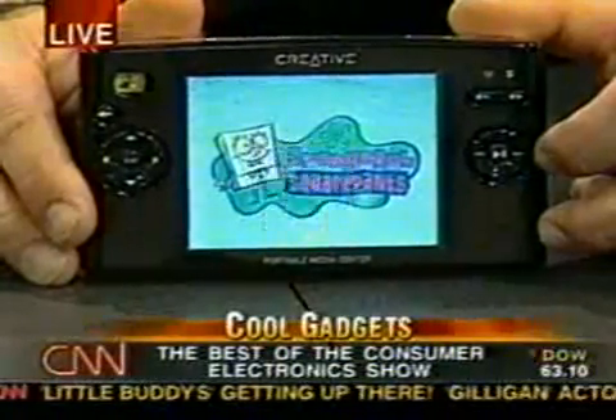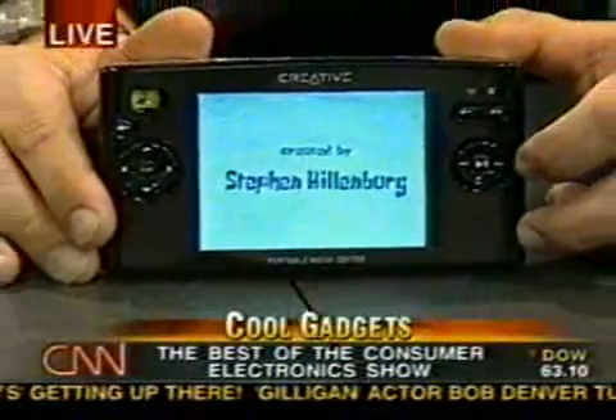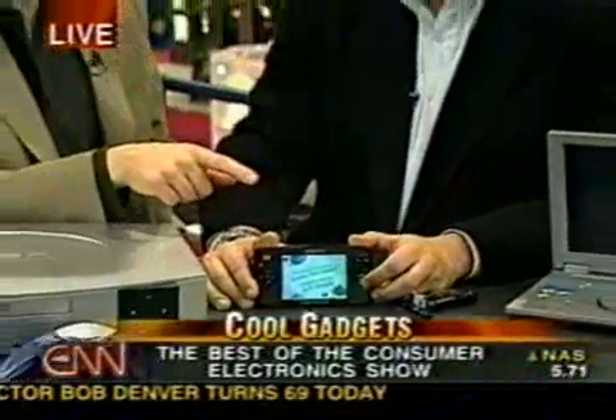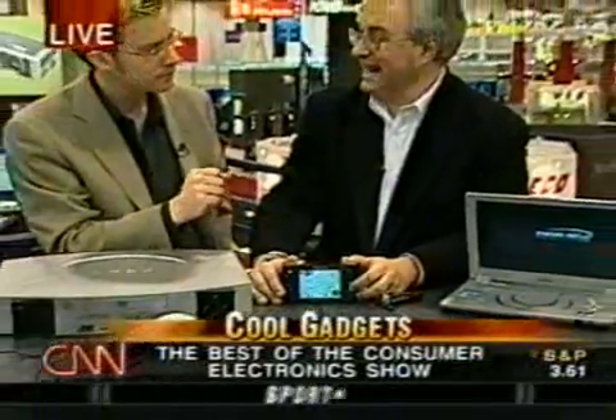We deal with CinemaNow, so you can download movies — rental or own them. This is a big breakthrough in the video Walkman space. It's going to be $499, with a 20 gigabyte hard drive. That means 80 hours of programming on here. Very high quality.